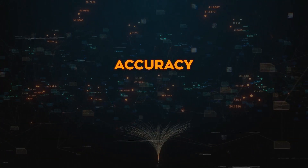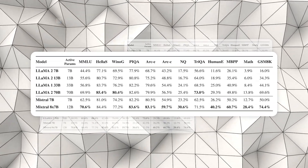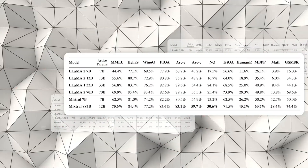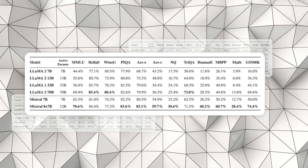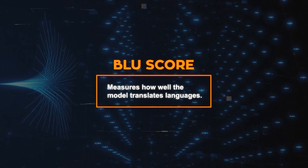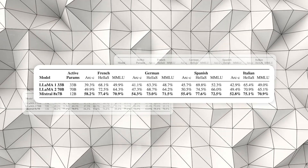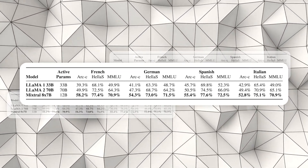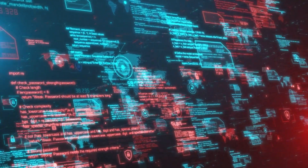Next, we have accuracy — how well the model answers questions or completes tasks. Here too, Mixtral 8x7b shines brighter than the rest, showing higher accuracy across various tasks and proving it's not just a jack-of-all-trades but also a master of many. Then there's the BLEU score, which measures translation quality. Mixtral 8x7b outdoes others in translating languages like English, French, German, and Chinese, making it an excellent multilingual translator.